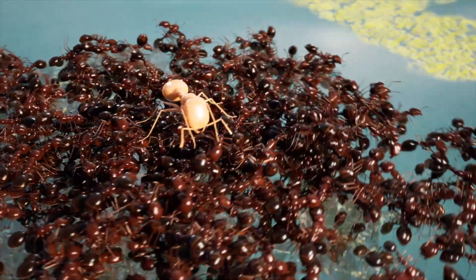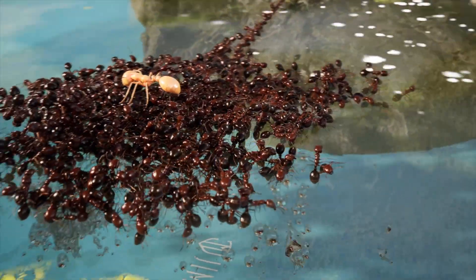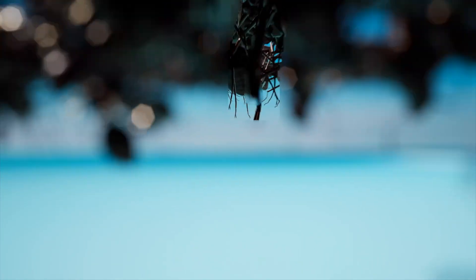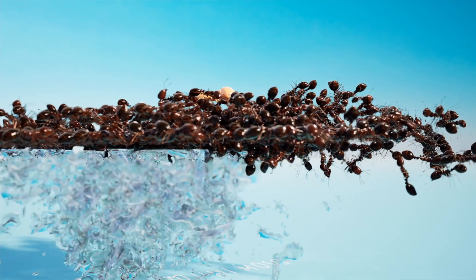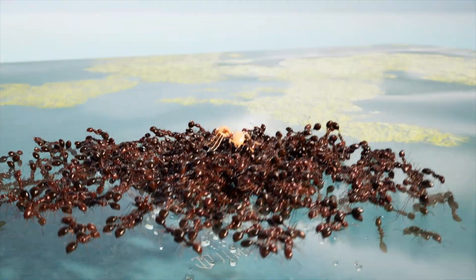During a flood, fire ants make a living raft in just two minutes, and it can actually float for weeks. The fire ants link their bodies together, trapping tiny pockets of air between them. Ants at the bottom of the raft don't drown because those air pockets allow them to get oxygen even if they're underwater.